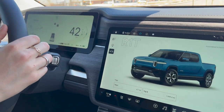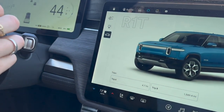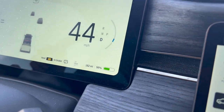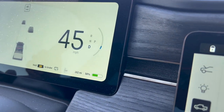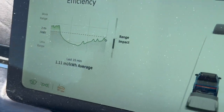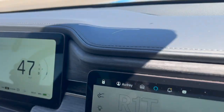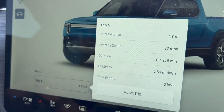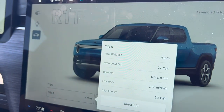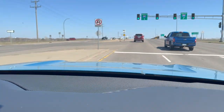We're just getting on the highway and our range already went up significantly. We started at 128 miles at 58%, and now we have 162 miles at 56%. Here's what the trip is showing right now before the highway — we'll see what happens once we hit it.